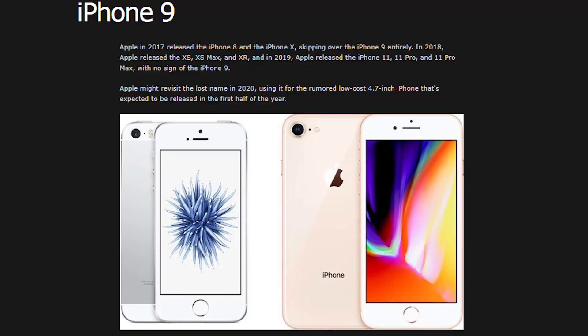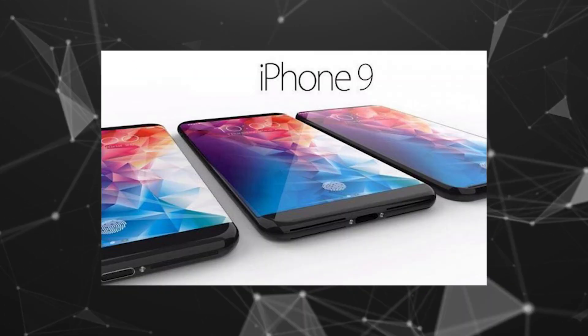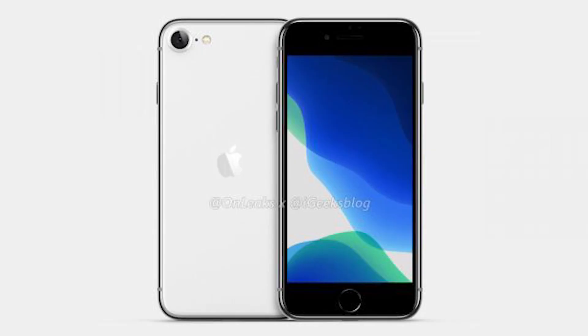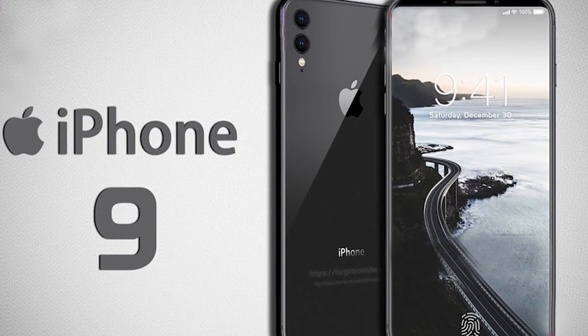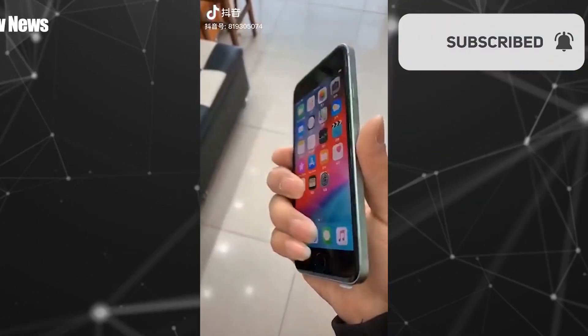Rumors of an inexpensive new entry iPhone have been circulating for over a year now. We have seen a lot of concept images since then, but a brand new hands-on video of the iPhone just leaked and it looks kind of real.